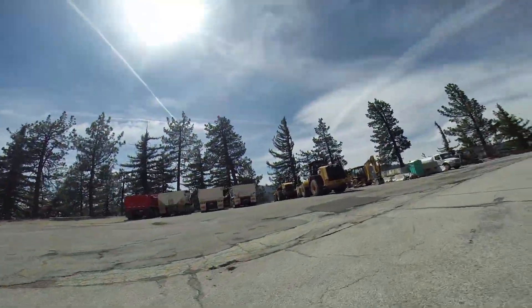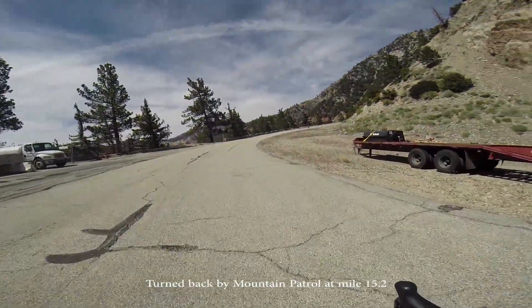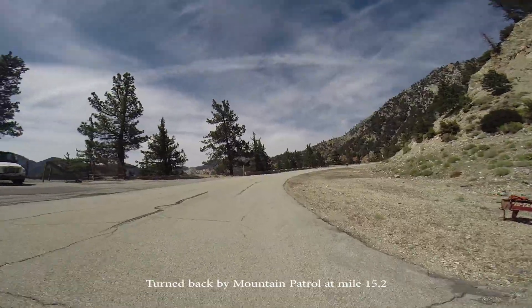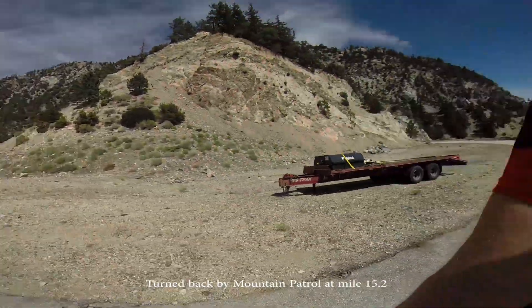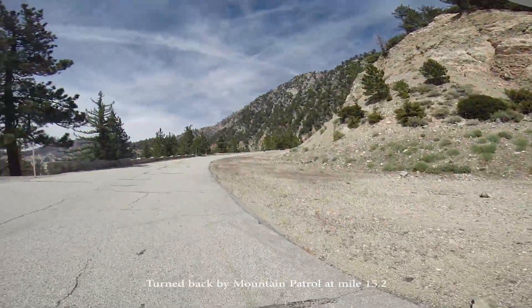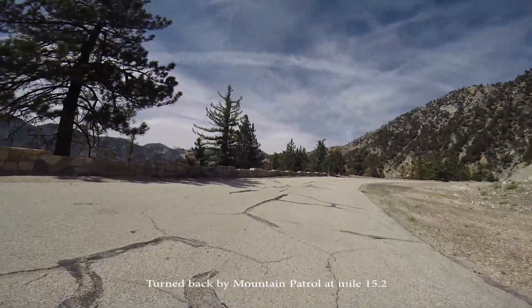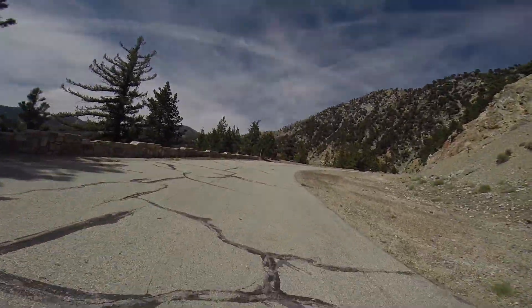We just hit the 15 mile mark — just finished 15 miles on our climb up Highway 39 to Dawson Saddle. We've gained 4,350 feet and we're at elevation 5,700 feet.